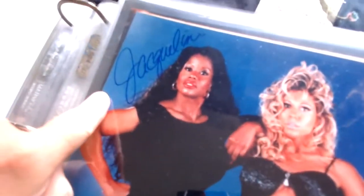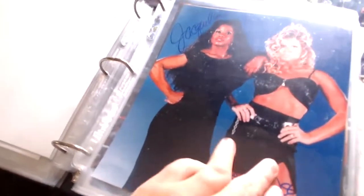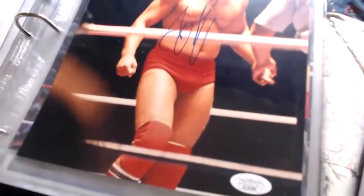This is a combination piece — we have PMS here. Jacqueline is signed up there and Terri Runnels signed down here, so it's a double-signed photo of the PMS team — Jacqueline up here, Terri Runnels on the bottom.